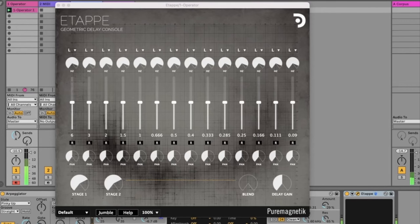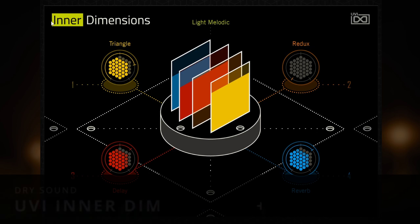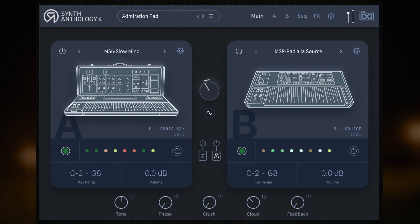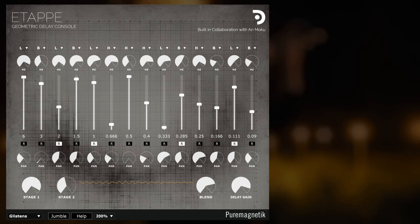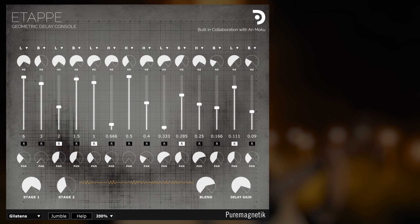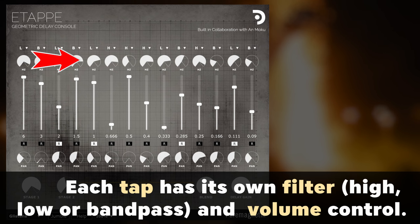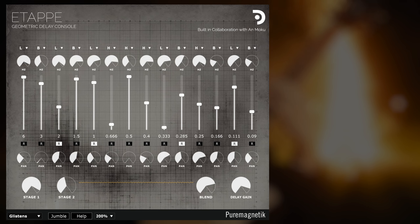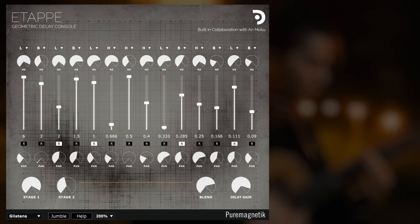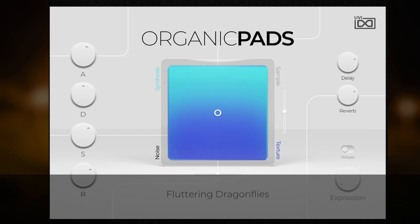I've not come across any other delay VST that lets you set up multiple delay taps as easily as ETAP does. And the results can be impressive. ETAP goes one step further with sound design and lets you not only adjust the panning of each tap, but also the filtering, and even lets you reverse specific taps. This can lead to all kinds of interesting sound variants and is a lot of fun to mess around with.